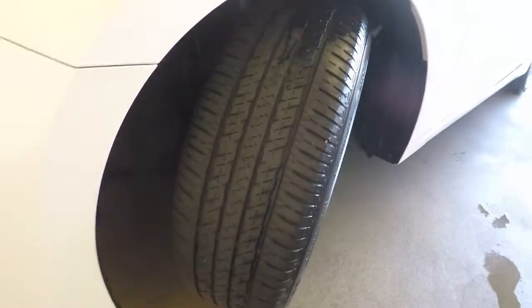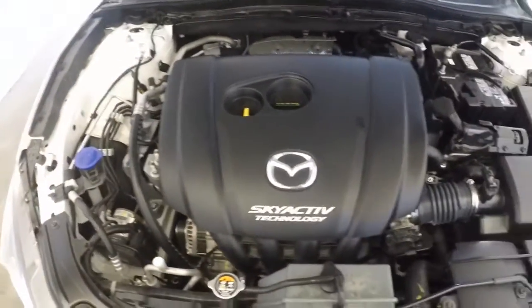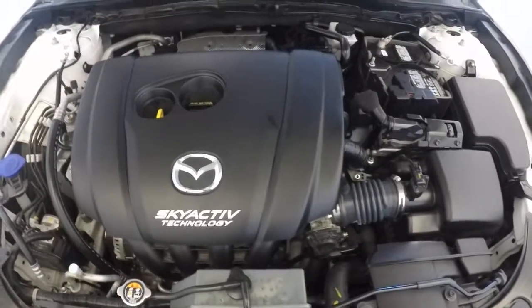Wheels with decent tread. Nice Skyactiv engine. This is a 2015 Mazda 3.